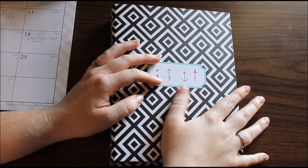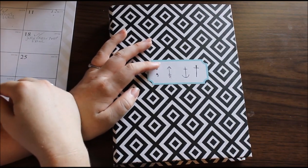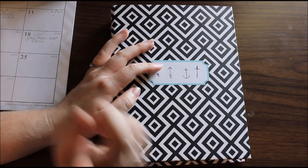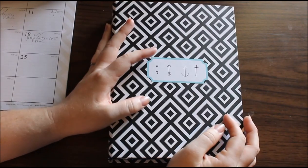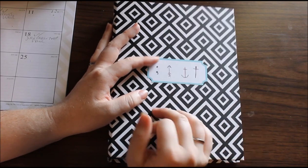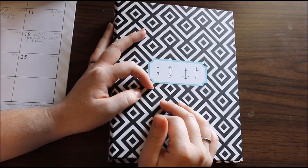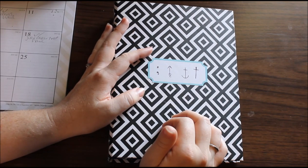So that's everything I keep in my Bible study notebook and my Bible bag. I do keep an ink pen in my Bible bag that I forgot to mention — I just use a regular ink pen, no big deal. Let me know what you keep in your Bible study notebook and what it looks like, and I will catch you guys next time. Bye!